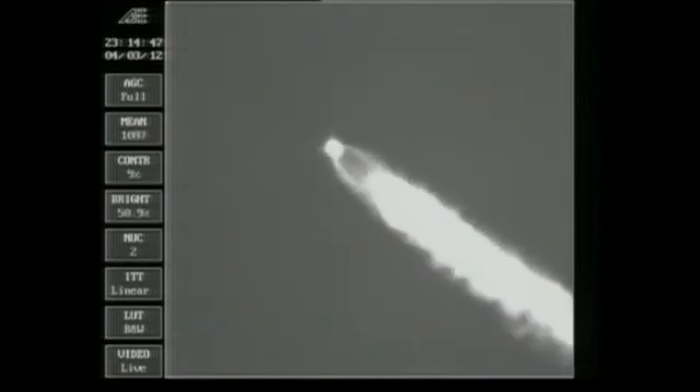Good engine control on the first stage, standing by for SRM burnout — about 10 seconds from now. And we have burnout, standing by for SEP. And we have separation. Good engine control. The Delta vehicle now only weighs about one half of what it did at launch. This is Delta Mission Control at T-plus one minute, 57 seconds into the flight.